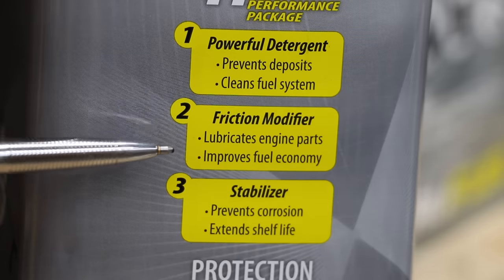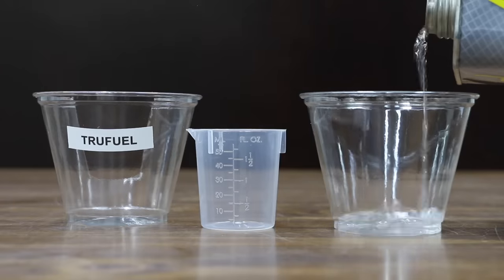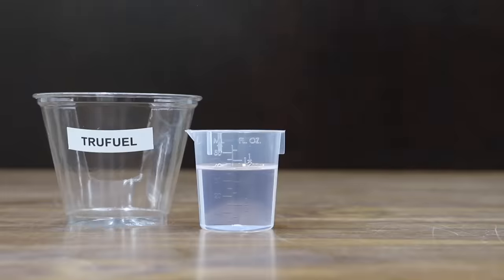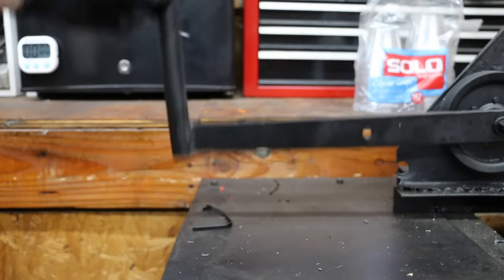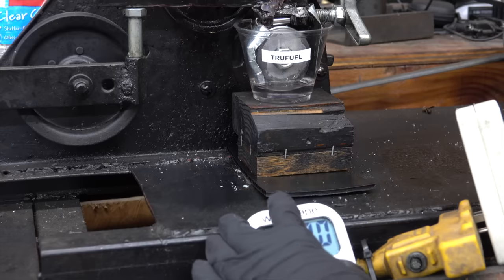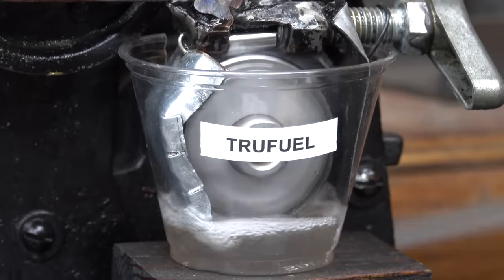TruFuel claims that it provides better lubrication than gasoline, and we're going to test that next. We'll first measure out 40 milliliters of TruFuel. Compared to motor oil, engineered fuel and gasoline will have very poor lubrication properties. Because of that, I'm removing the five pound plate from the tester to greatly reduce the amount of downward force on the test pen. Let's add the TruFuel into the test cup. The test will last right at 30 seconds. After we test both the TruFuel and the gasoline, we'll compare the size of the wear scars on both test pens.